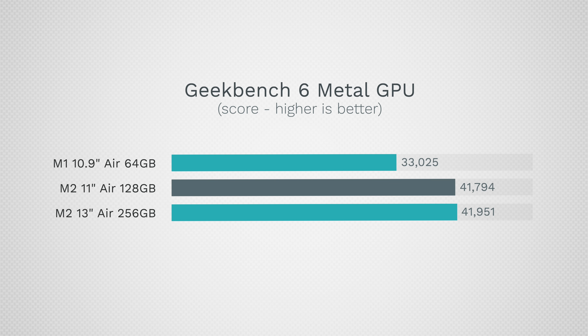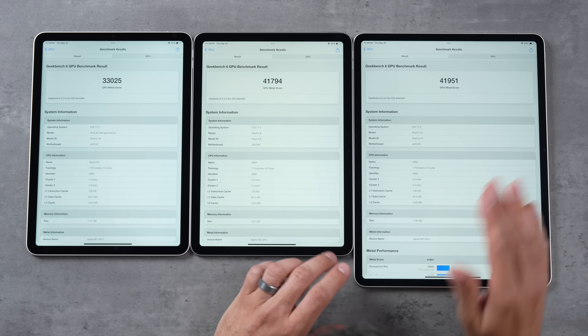Now let's compare graphics performance. The M2s do have more graphics cores than the M1, and we get roughly 27% faster graphics performance for Metal with the M2s. The 13-inch scores just slightly higher than the 11-inch. A lot of different compute tasks in iPadOS are run on the GPU, so that could be a meaningful difference.